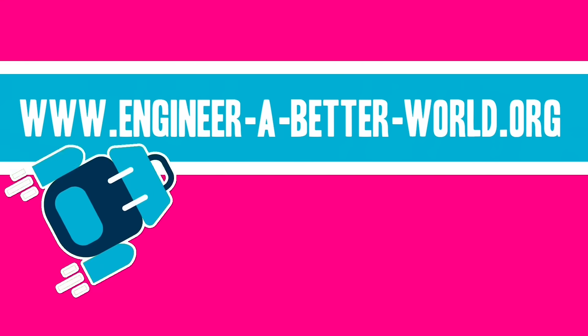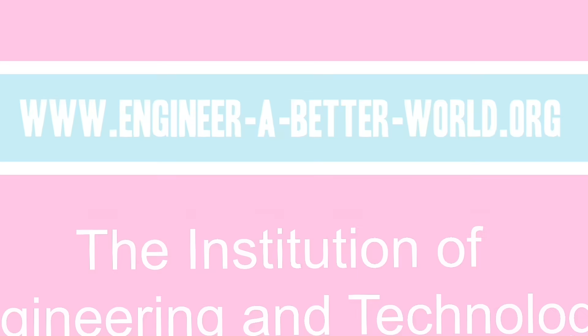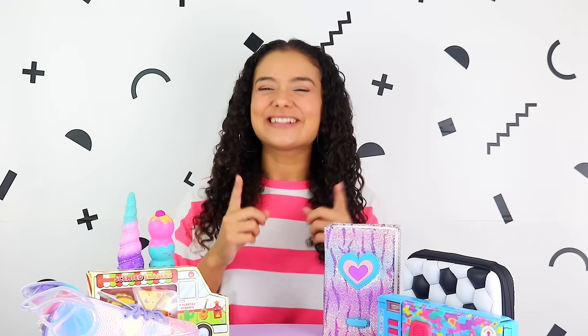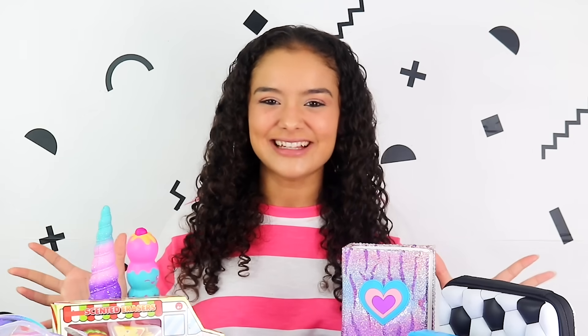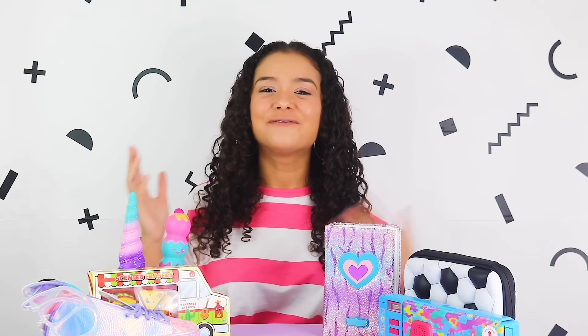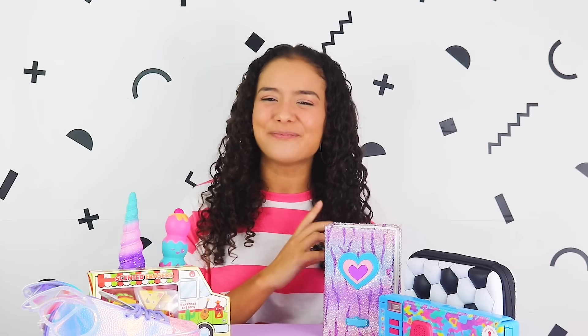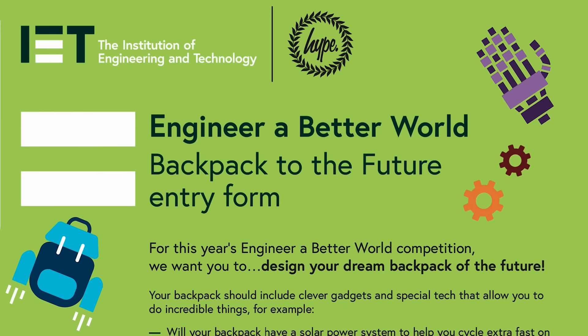This is an ad for the IET, the Institution of Engineering and Technology. Today I am super excited — it's competition time and we get to tear up the rulebook and let our imaginations run wild. 5 to 13 year olds are invited to take part in the Engineer a Better World Backpack to the Future competition, brought to us by our friends the IET and HYPE.